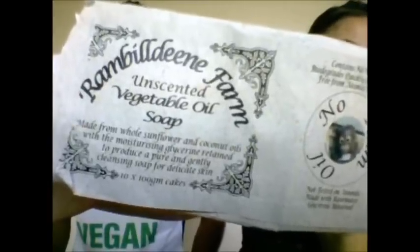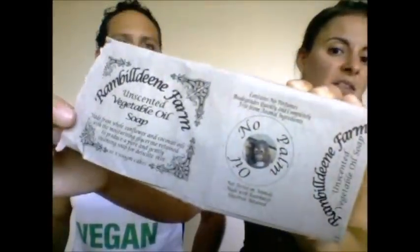Soap — we order from a company in Victoria. It's vegan, really clean, no nasties, and we get the unscented version. It's made from recycled rainwater and vegetable oils, no palm oil — easily the most cruelty-free and eco-friendly soap we can find. It works out to just over two dollars a bar.